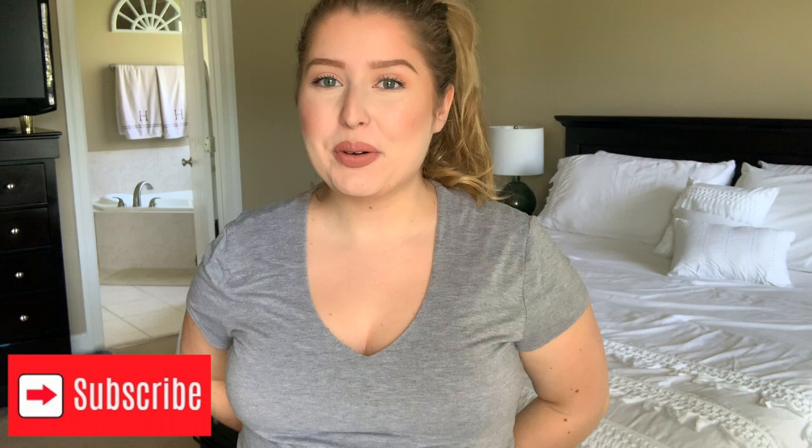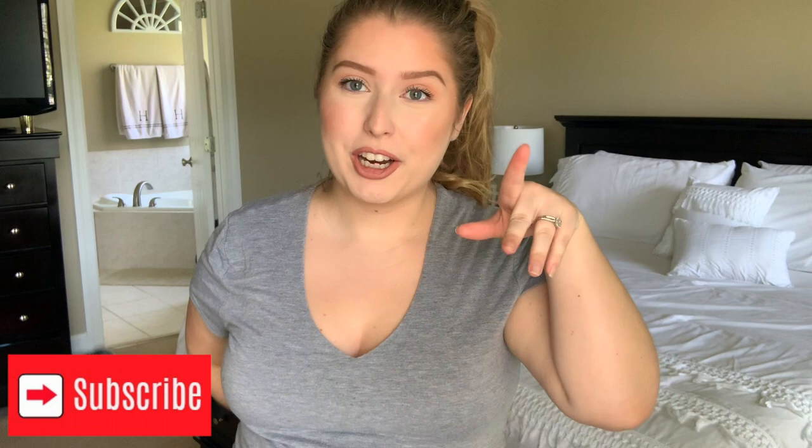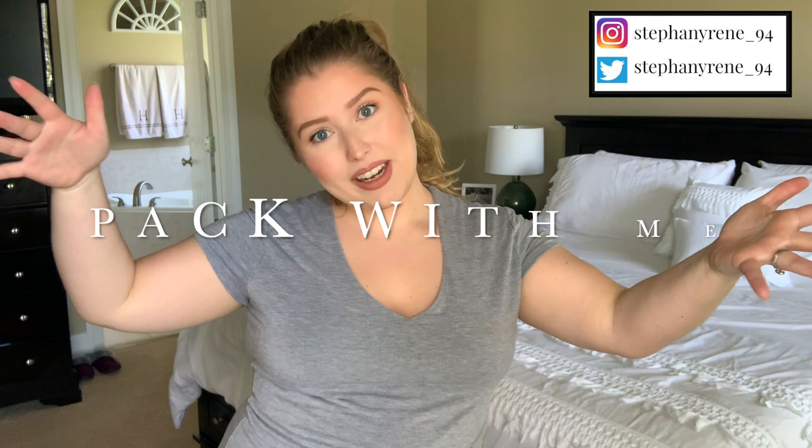Hey, what's up you guys? Welcome back to my channel. It's your girl Stephanie Renee here and today we're doing something a little bit different yet again, but it was extremely requested on my Instagram and my Twitter. So if you don't follow me there, I'll put it somewhere up here — go ahead and give me a follow — and that is because I am going to do a pack with me video.